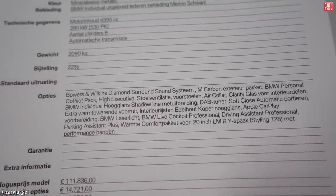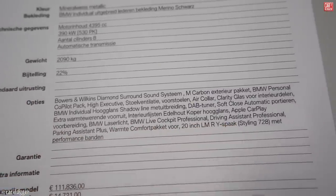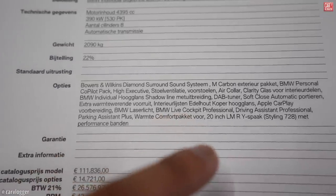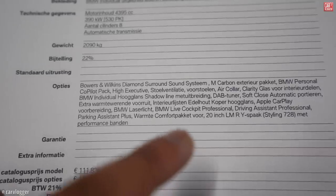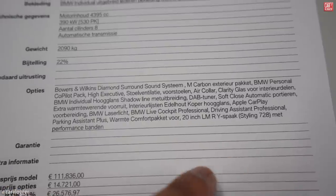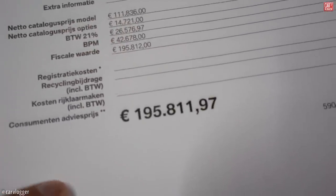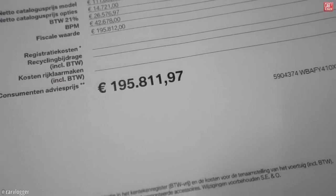Further options: air color clarity glass for the interior parts, individual shadow line, DAB tuner, soft close automatic doors, interior trims in wood copper, Apple CarPlay, BMW laser lights, live cockpit professional, driving assistant professional, parking assistant plus, comfort package, 20-inch styling 728 wheels, and performance tires. Total end price in the Netherlands including taxes: 195,811 euros and 97 cents.